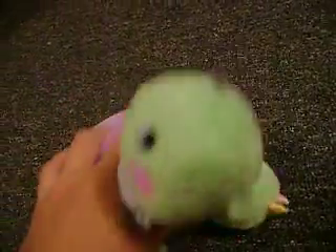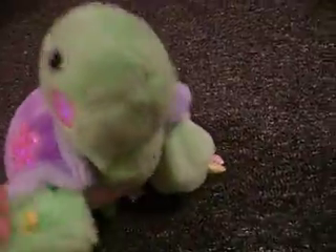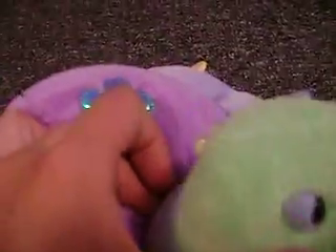Hey guys, sorry I haven't posted a video for a while, but anyways, last Wednesday was my birthday, and I'm going to show you the new Webkinz that I got, so yeah.